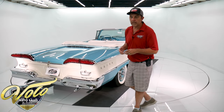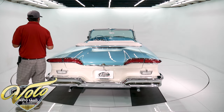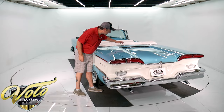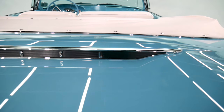I personally drove it — outstanding. No squeaks, no rattles. It just performed flawlessly. A $300,000 restoration gets you perfection, like the black and the show-quality chrome. Everything is pristine.